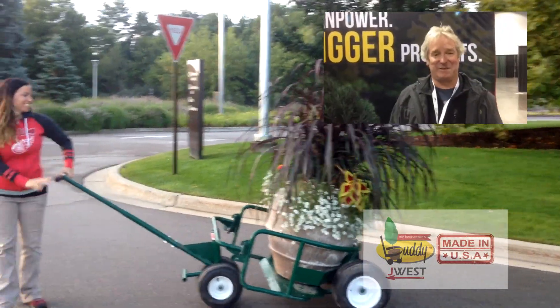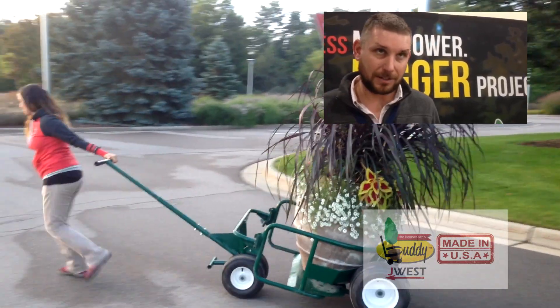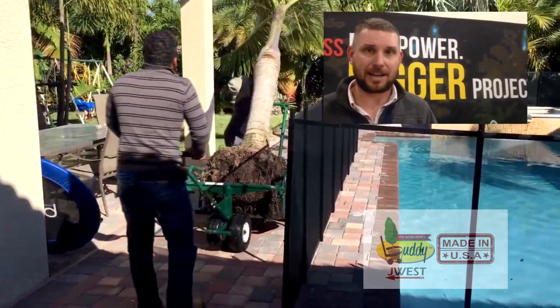I bought three of these and they're awesome. We've got one buddy cart we bought two years ago now and we use the heck out of it. My guys love it.